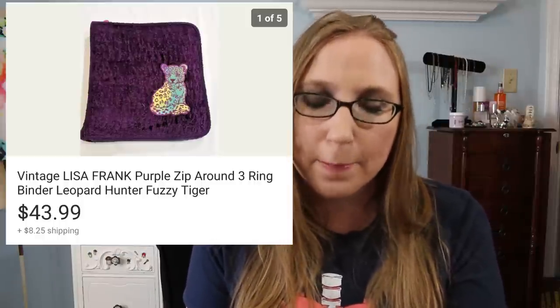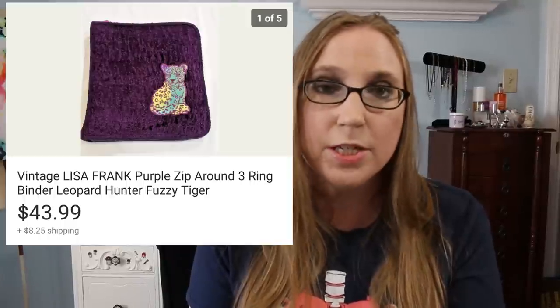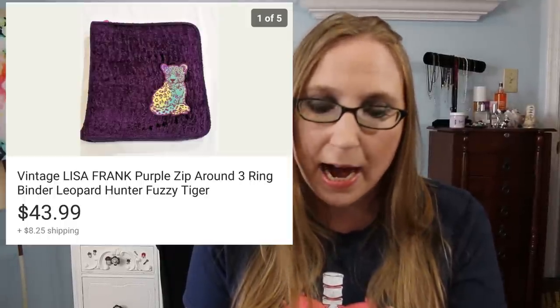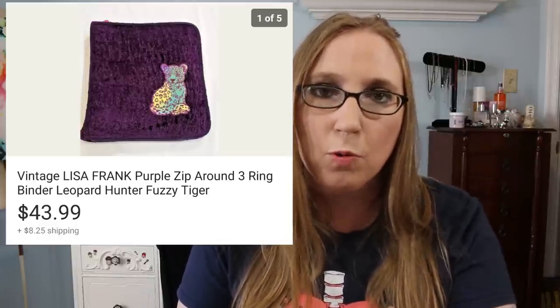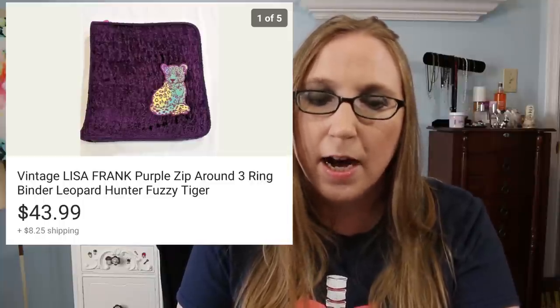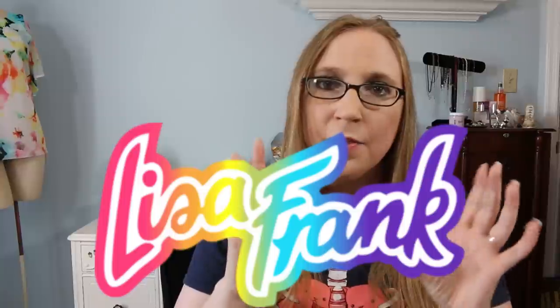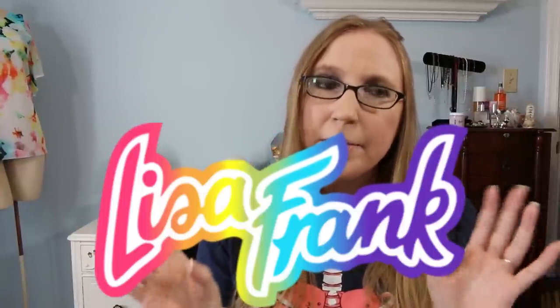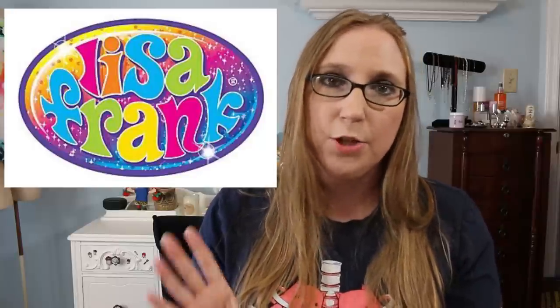Next was a Lisa Frank purple zip-around binder. I got this at Goodwill and it sold for $43.99. Vintage Lisa Frank is worth money. Definitely keep your eye out for vintage Lisa Frank. If you don't know what constitutes vintage, the L and the F in the logo would be capitalized — I'll pop up a comparison picture. I think some of the newer ones sell decently as well, but definitely look for vintage.